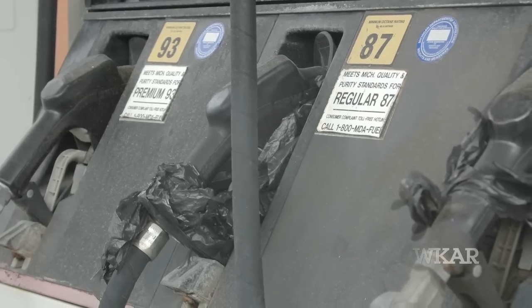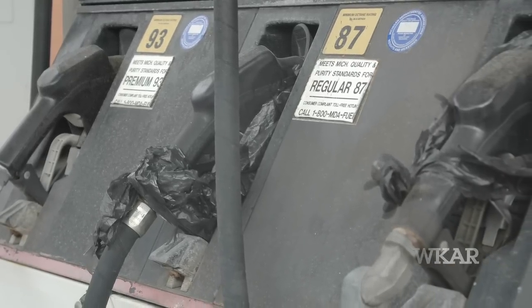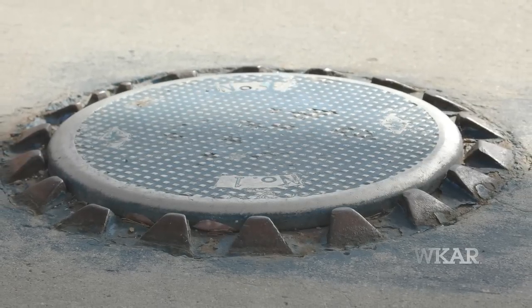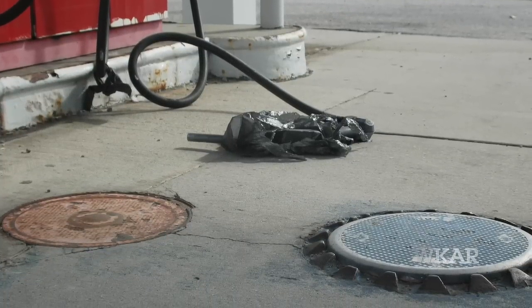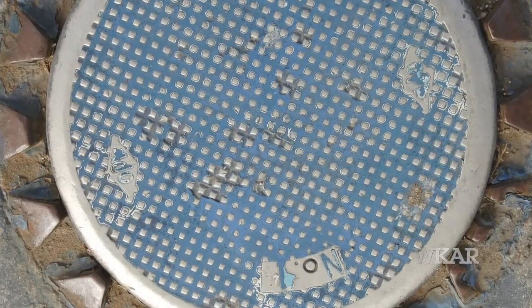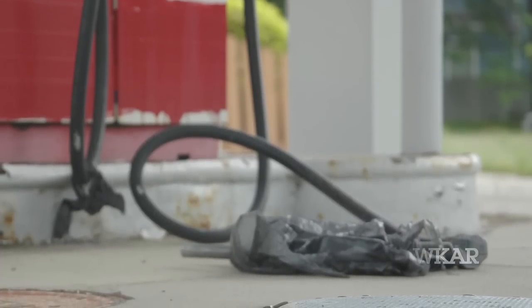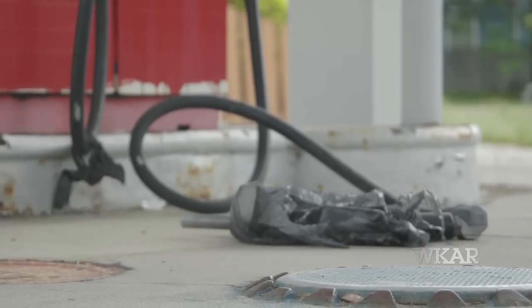When they abandoned this property, did they empty the gas tanks — the underground storage tanks? You can see on the ground there are some blue hatches where they'll take the cover off. That's where the filling nozzles are for the tanks. We will actually put a probe down in the tank to see if there's liquid in there. If that gasoline is left in there, it can continue to leak. So one of the first things we want to do on a site like this is to empty the tanks.